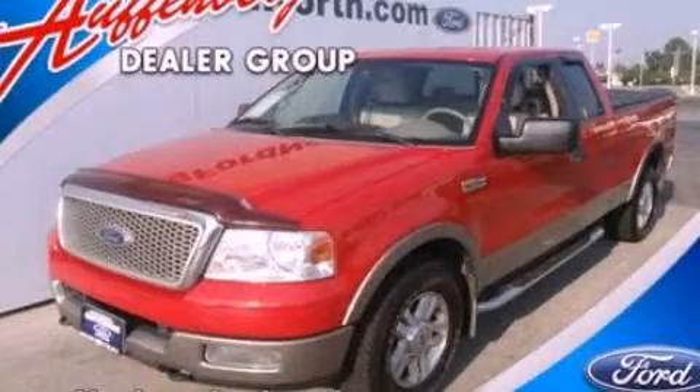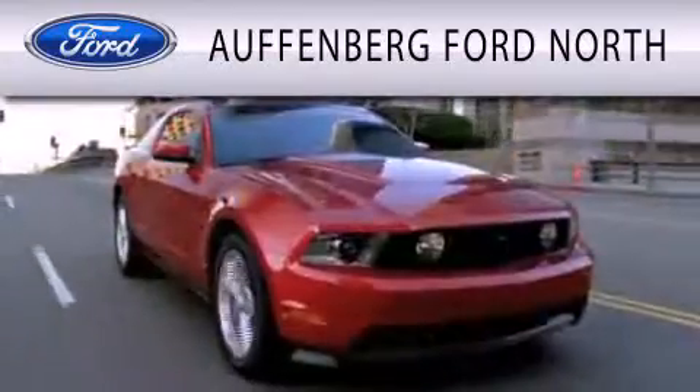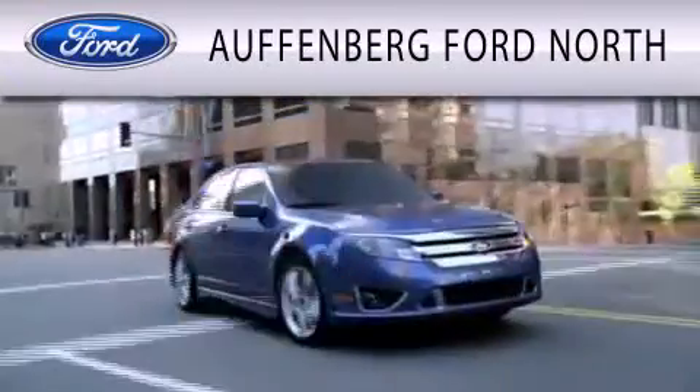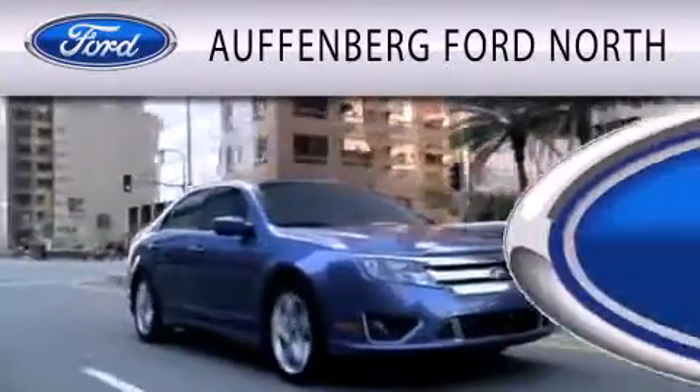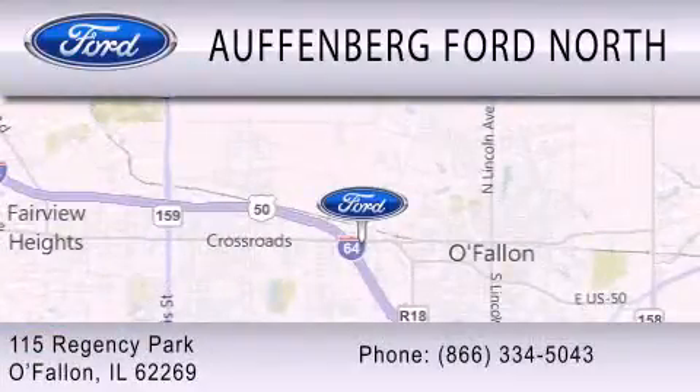Call or visit us right now and arrange your test drive today. Offenburg Ford North is dedicated to doing everything possible to ensure that the experience you have selecting your next vehicle is as pleasant as possible. We are located at 115 Regency Park in O'Fallon.